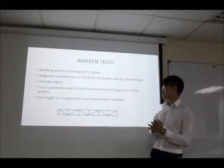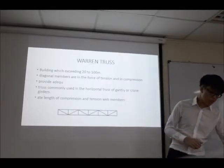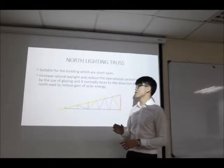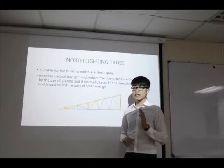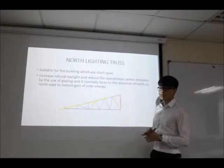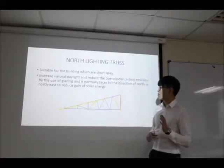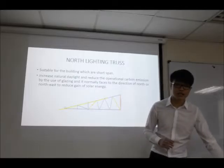The Pratt truss with an alternative configuration has diagonal members in tension and in compression. This type of truss is commonly used in the horizontal truss of grandstands. Next is the north light truss, suitable for buildings which are short span. This type of truss increases natural light and reduces operational carbon emissions through the use of glazing, and it normally faces to the north direction to reduce solar energy gain.